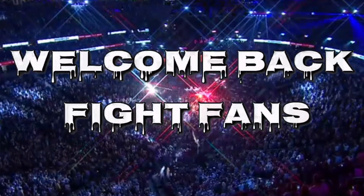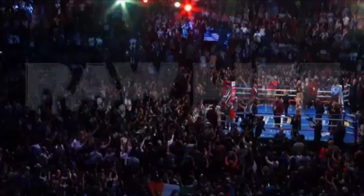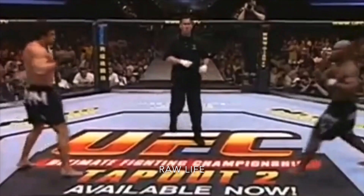Welcome back fight fans to another video here on Raw Life. Let's take a look at some of the worst cuts in UFC and boxing history. Marvin Easterbrook fought Vitor Belfort and in the first round got caught with a knee to the face that opened up a big cut above the eyebrow.